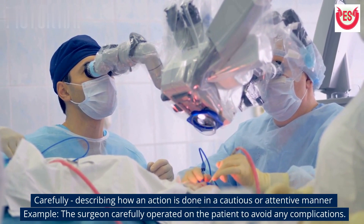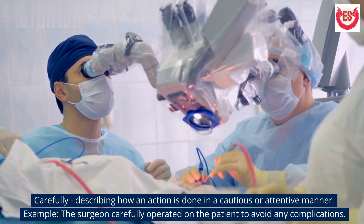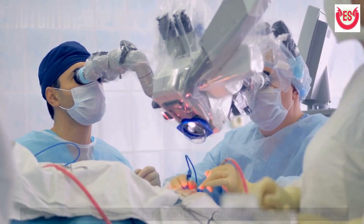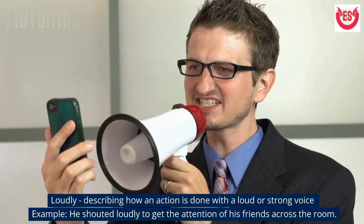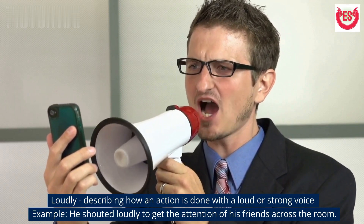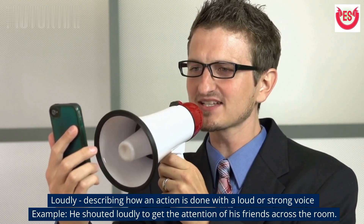Example: She typed quickly on the keyboard to finish her work on time. 'Carefully' describes how an action is done in a cautious or attentive manner. Example: The surgeon carefully operated on the patient to avoid any complications. 'Loudly' describes how an action is done with a loud or strong voice. Example: He shouted loudly to get the attention of his friends across the room.